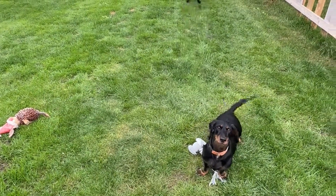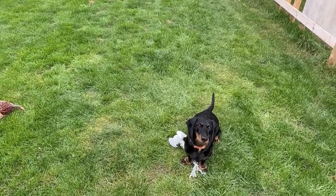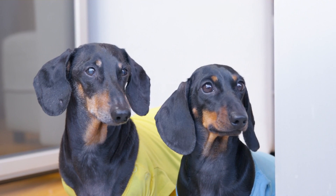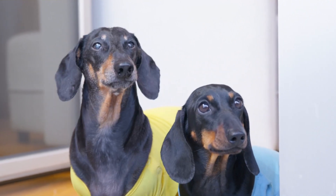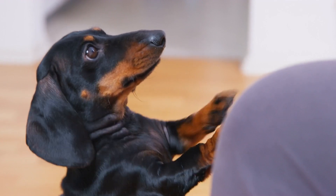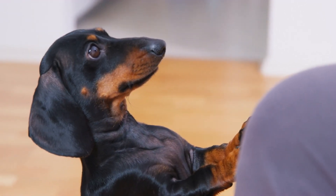In conclusion, Dachshunds are a truly special breed with a rich history and endearing personality. Whether you're a first-time dog owner or a seasoned pet parent, Dachshunds make a wonderful addition to any family. Their playful spirit, loyalty, and charm are sure to bring joy and laughter to your home for years to come.